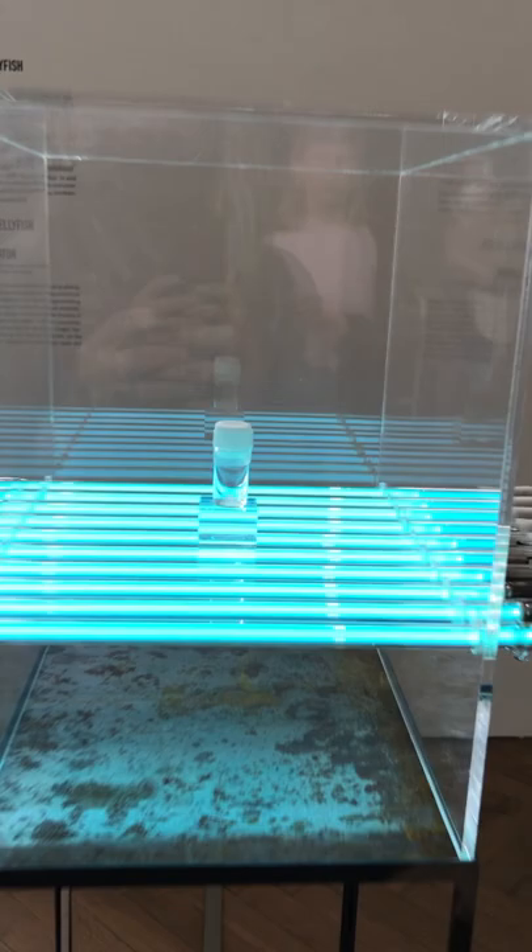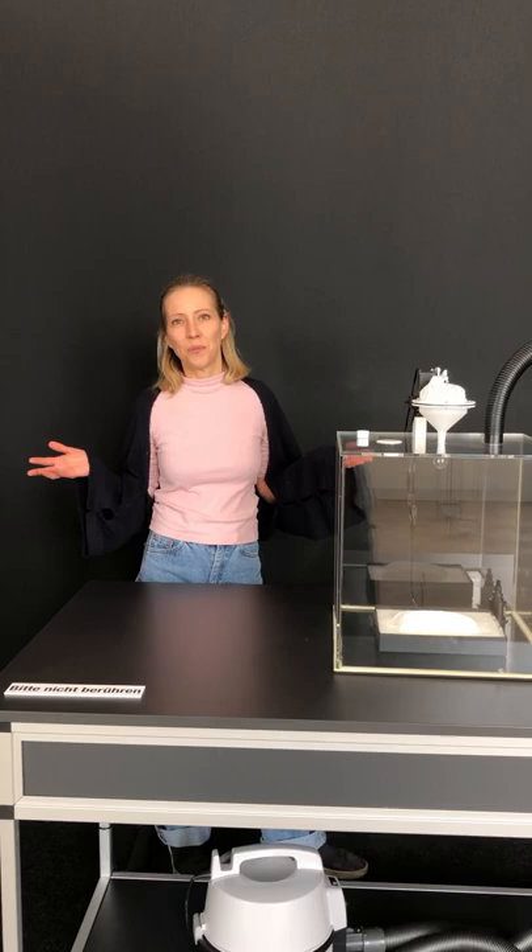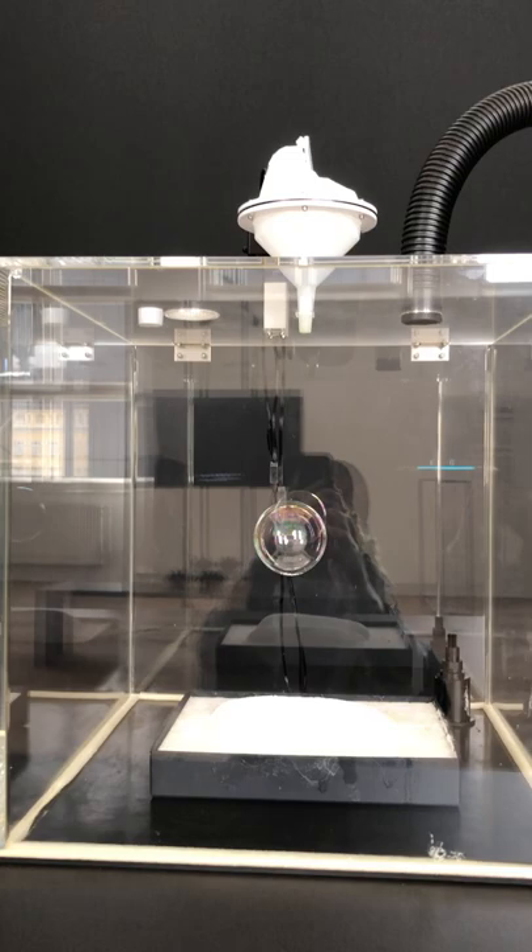So this is an exhibition for everyone. And after your visit, our new museum in the box is waiting to be explored.